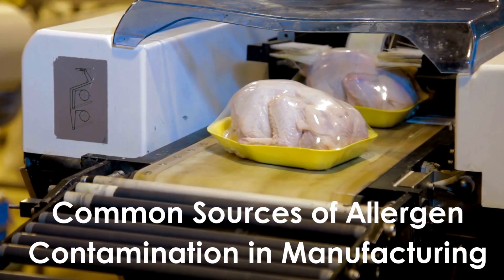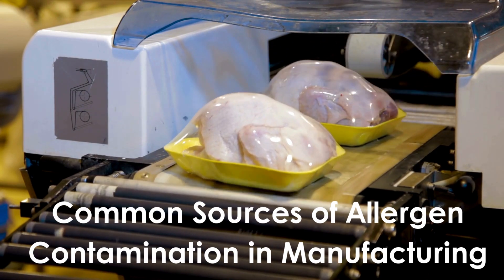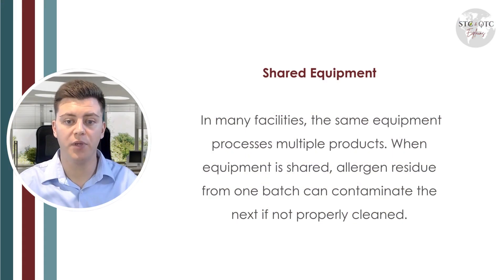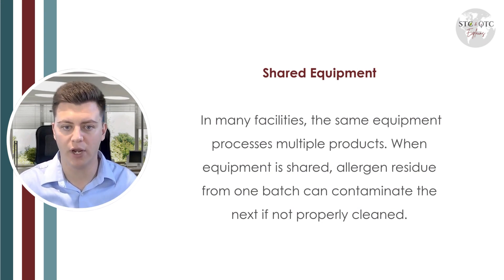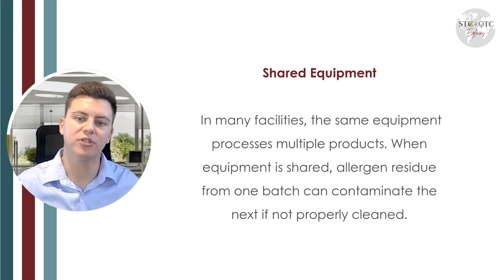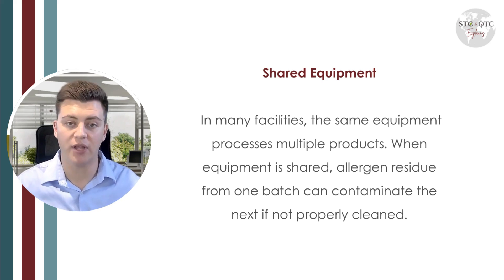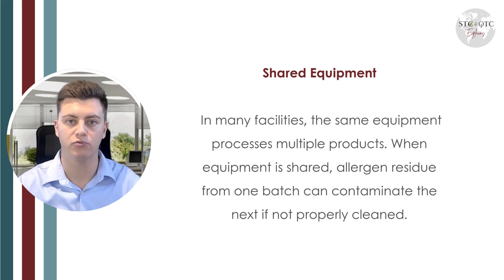Let's look at how allergen contamination can occur in food manufacturing. The first common cause is shared equipment. In many facilities, the same equipment processes multiple products. When equipment is shared, allergen residue from one batch can contaminate the next if proper cleaning practices aren't in place. That's why it's very important to carry out allergen cleaning validation to make sure we are able to remove allergens through our cleaning methods.